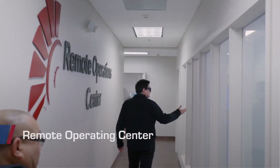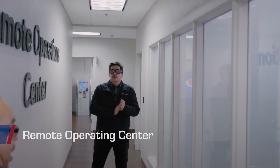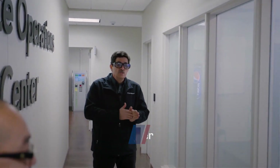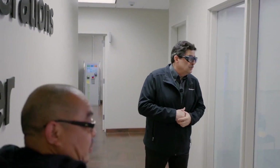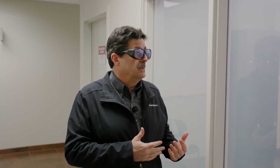The remote operating center is one of our two remote operating centers. The two remote operating centers allow us to operate our units all over the United States — we're operating units in Texas from here. These folks can receive a call from either the customer, the grid, or the CAISO, and then they start the units up.